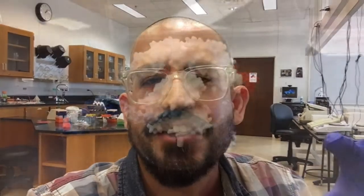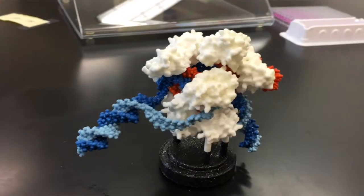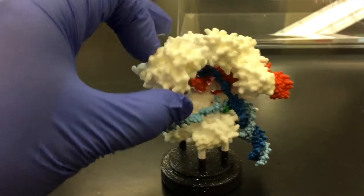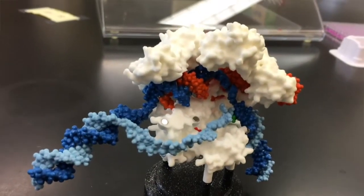One of our newest laboratory courses is gene editing. In this lab, students are taught how to design and carry out gene editing experiments using the CRISPR-Cas9 technology, which has revolutionized genetics and biomedical sciences in the last six years.